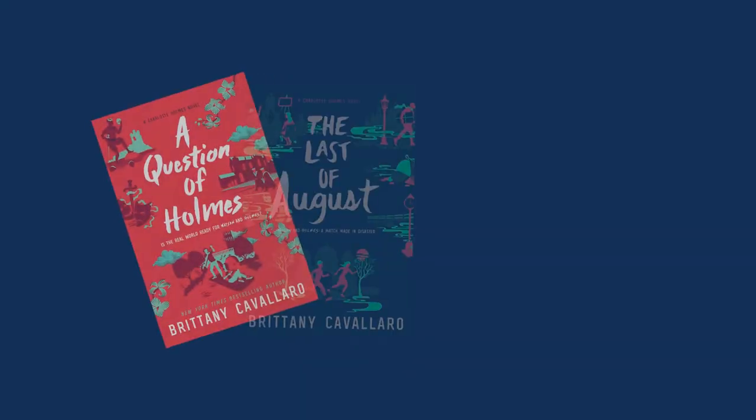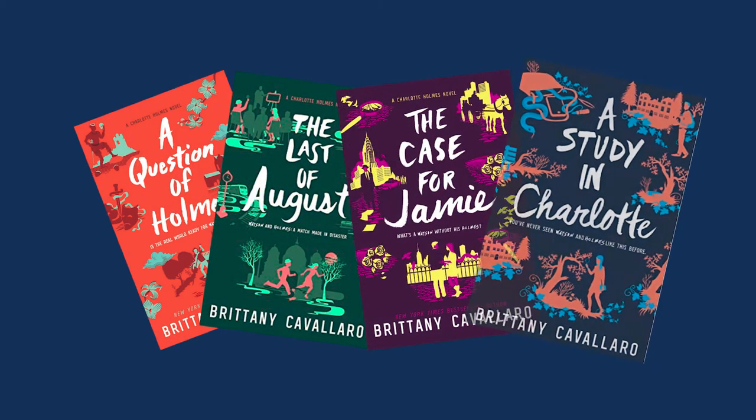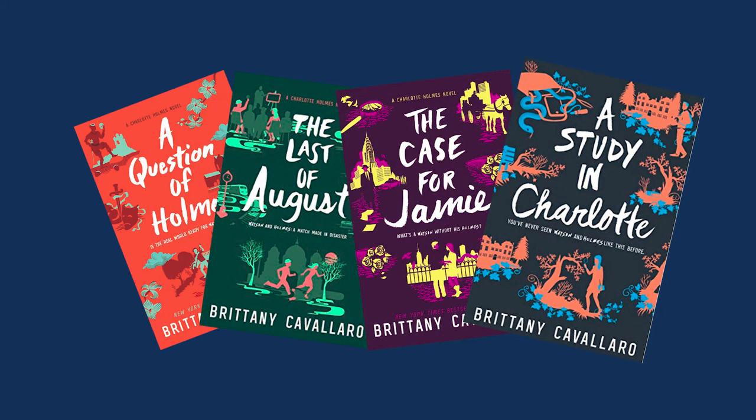Hi, my name is Dr. Brittany Cavallaro. I'm an instructor of creative writing at Interlochen Arts Academy and I direct the novel writing intensive here in the summer. I'm also the New York Times best-selling author of the Charlotte Holmes series for young adults.